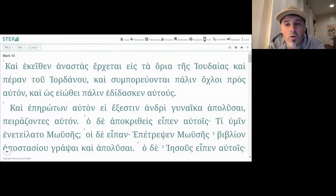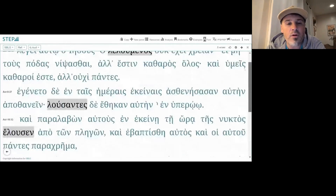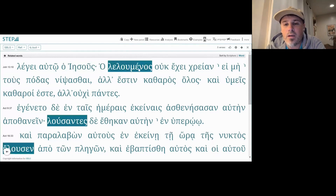Let's look at the verbal form luo — it appears five times in the New Testament. We have John 13:10, where we have 'ho leloumenos' — the one washing himself. Jesus said to him, 'the one washing himself.'